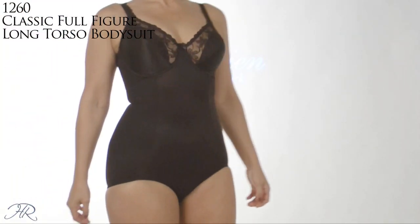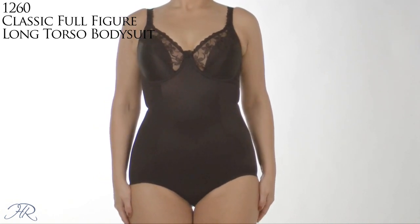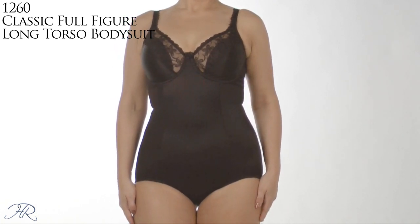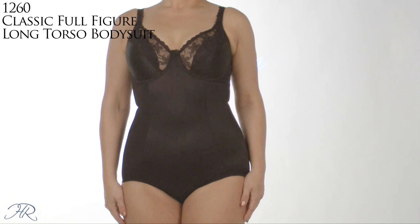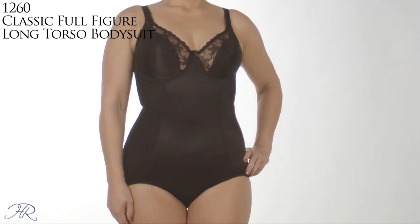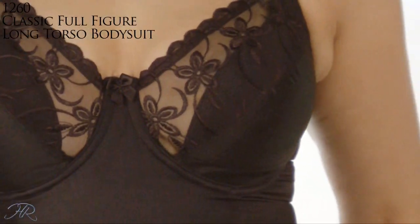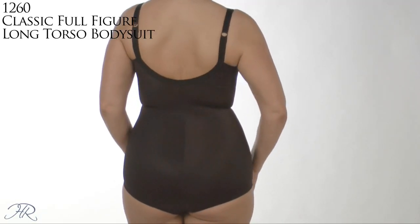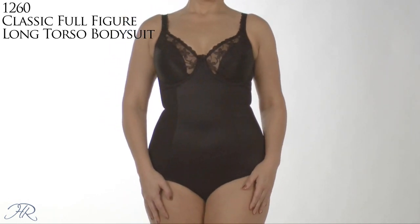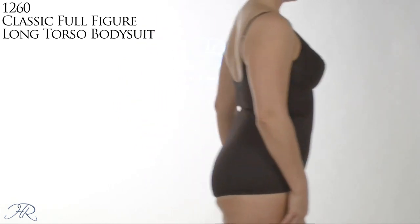This Vaubien bodysuit is the 1260 Classic Firm Control Embroidered Bodysuit, styled for the full figure customer with a long torso. It features Vaubien's secret: criss-cross front panels that tuck in your tummy and entire torso. Look at the embroidery — beautiful and feminine. And by the way, it has a hook and eye crotch closure, which is so important. This bodysuit comes in sizes 38 to 52, cup size C to H.